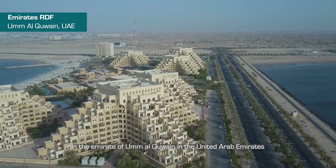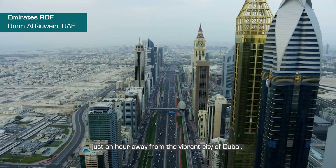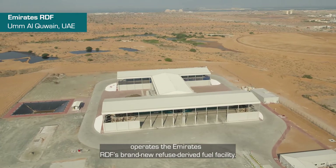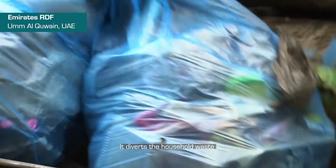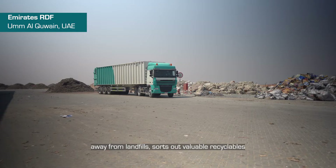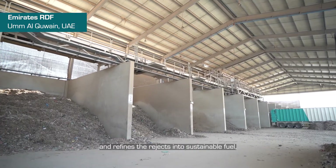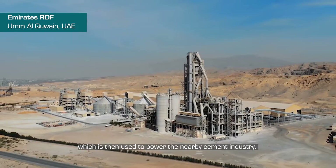In the Emirate of Umm al-Qawain, in the United Arab Emirates, just an hour away from the vibrant city of Dubai, operates the Emirates RDF's brand new refuse-derived fuel facility. It diverts the household waste of half a million residents in Umm al-Qawain and Ajman away from landfills, sorts out valuable recyclables and refines the rejects into sustainable fuel, which is then used to power the nearby cement industry.